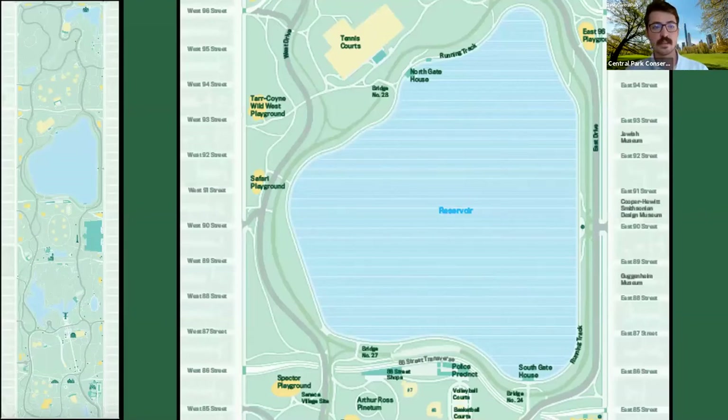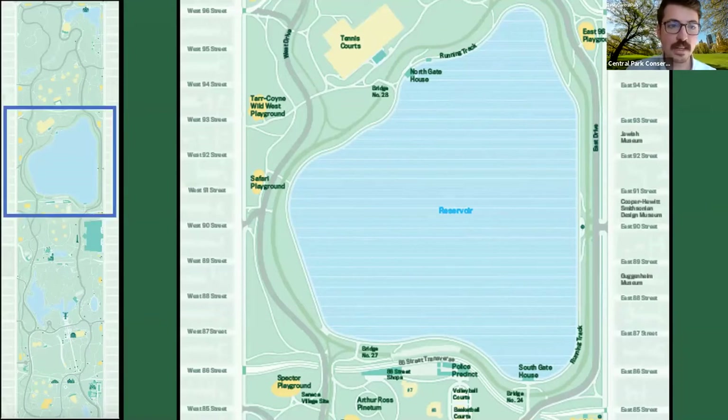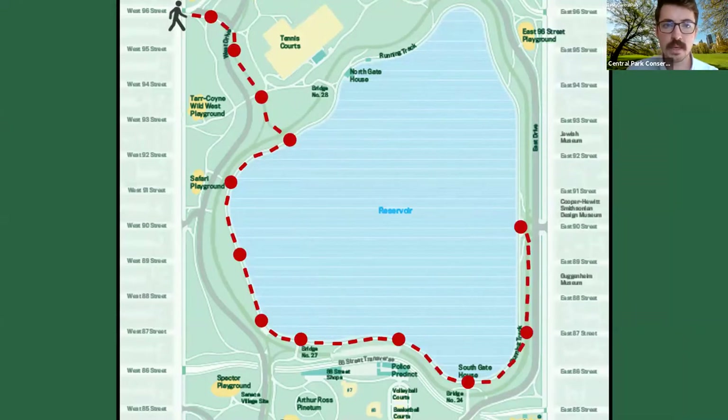On the left you'll see the entire map of Central Park in case you want to get an idea of exactly where we are. We're just north of the middle of the park, around the Jacqueline Kennedy Onassis Reservoir. You'll see here it takes up a substantial portion of the park — it's 106 acres, making it the largest single landscape. On the right you can see it in a bit more detail. We will begin our walk north of the reservoir and loop down.